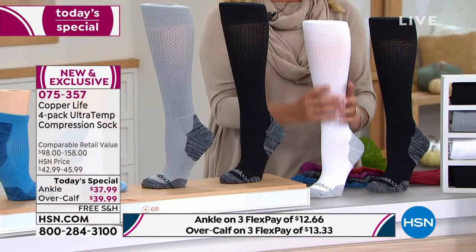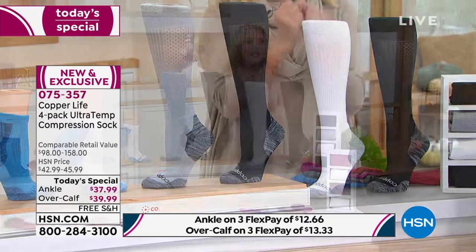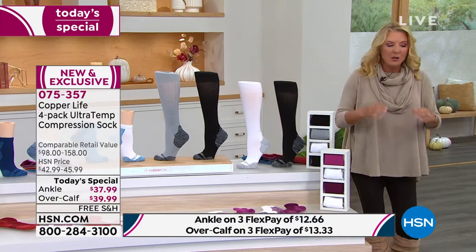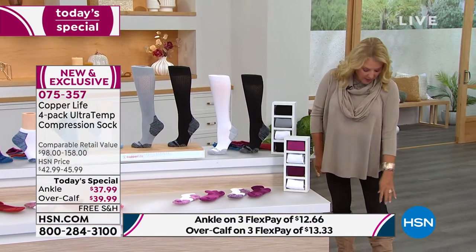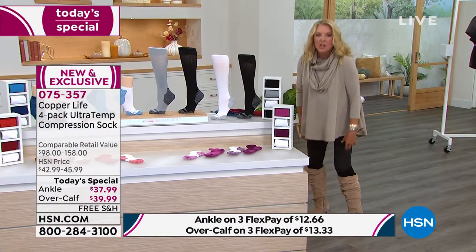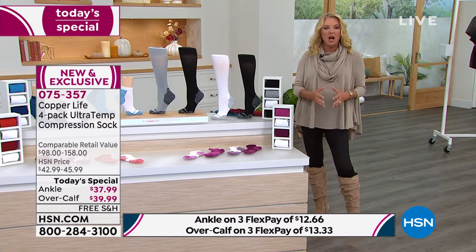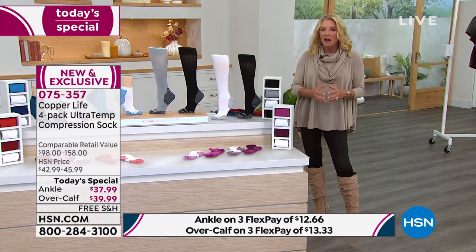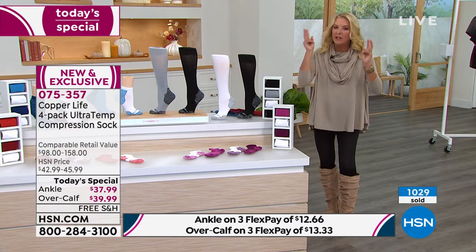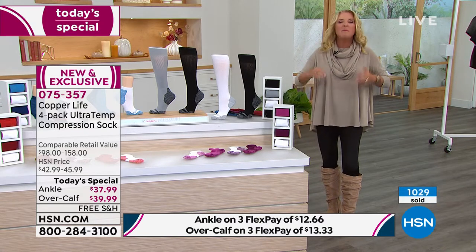You put them on and all of a sudden, literally starting from your toes and going all the way up, right now I've got these right here under my knee — you can feel them doing their job. Not too tight, not uncomfortable. I will never have those itchy red lines down my leg wearing a traditional compression sock, but you can instantly feel all the great benefits of wearing it.